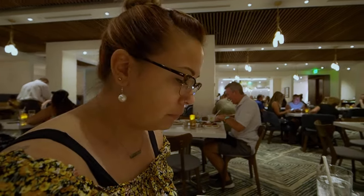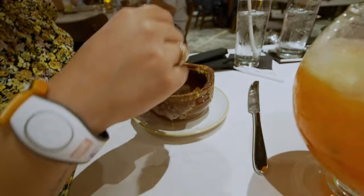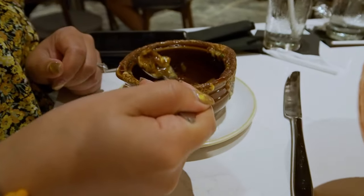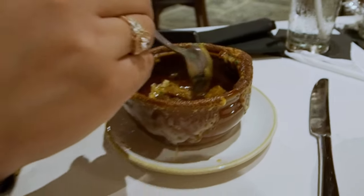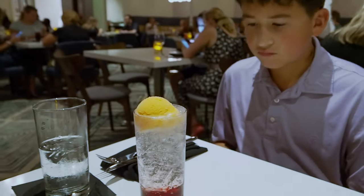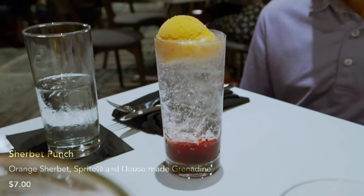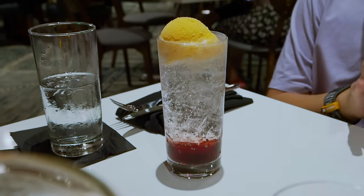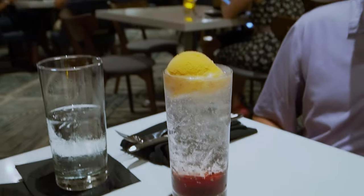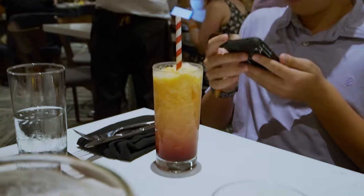They only brought one straw even though the drink is supposed to be for two. We also only got one spoon for the French Onion Soup, but I did have some of it and it is delicious — I love the parts around the edge where the cheese got a little burnt and crispy. JR liked his first drink so much that he got another one, this time a sherbet sorbet punch type thing with fruit on the bottom, syrup, a bubbly drink, and topped with a scoop of sherbet.